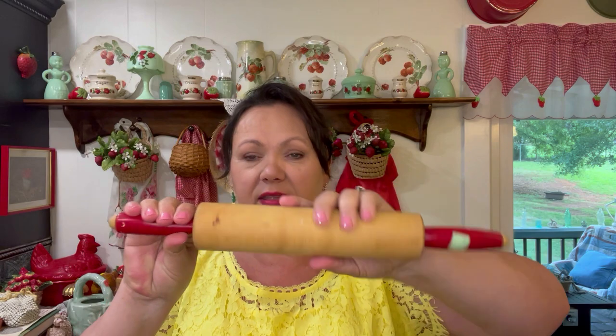Next is this vintage rolling pin. I got it for $2.99 and I loved it because it actually rolls independent of the handle — that holds still and that rolls — where some of them it's all just a solid piece. I collect these and I've done a tour of my kitchen where you can see them beside my Hoosier cabinet. I don't have any more space but I could not pass up a vintage one for that price with these red handles. I might use it in my crafting, rolling out clay or something.